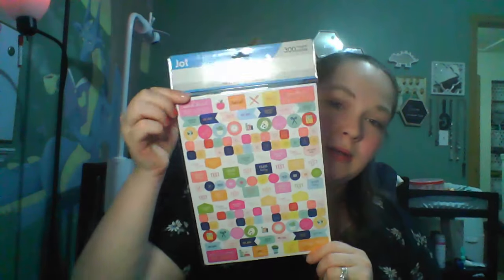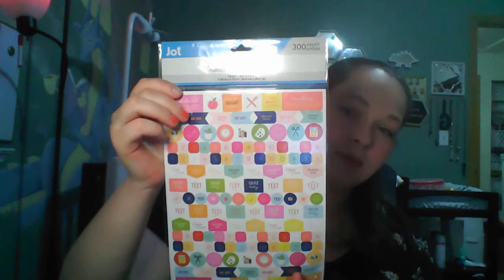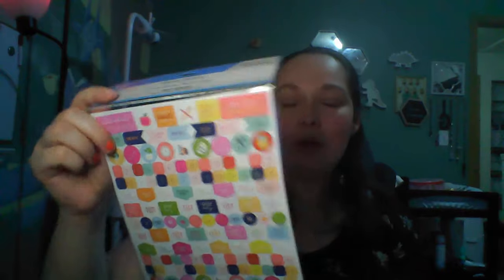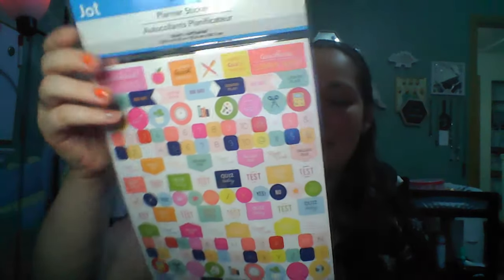I went back through the stickers and got these ones today. I didn't get them before because they're like teacher stickers — all about school. But I did like the colors and there are still some I can use. If you have kids in school and like using planner stickers, this is also great for that. I would have loved this when I was in high school. It's 300 count stickers and they're different on each side. Check out Dollar Tree for these.